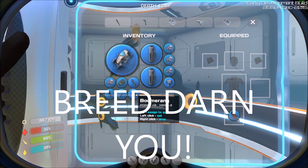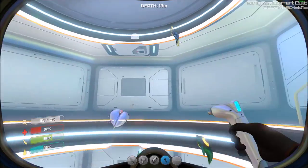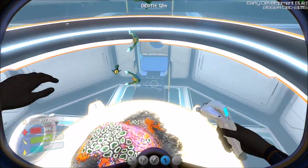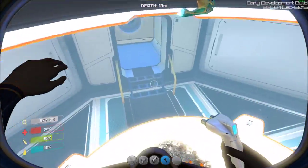Let's put this boomerang fish in — there we go. Now there are two boomerangs, so they can breed. Fantastic!